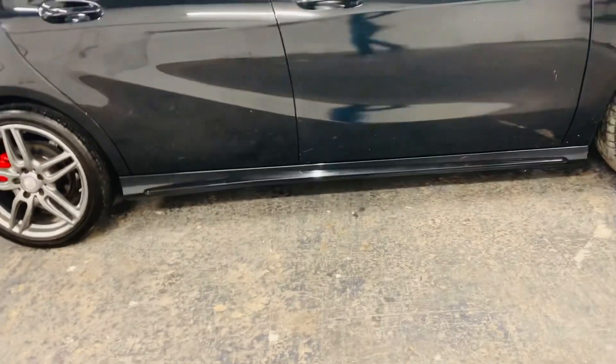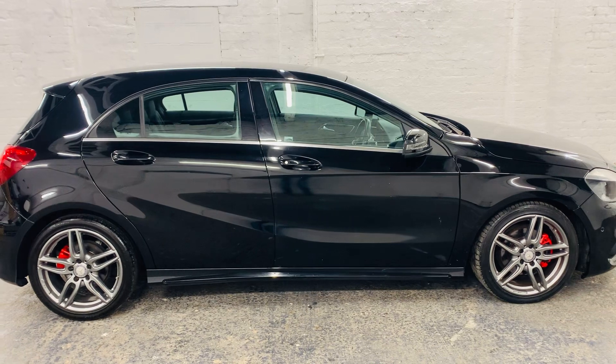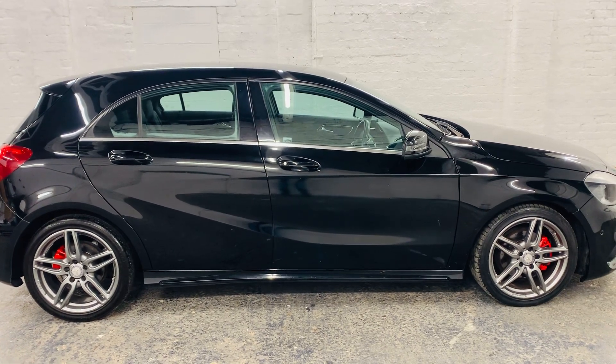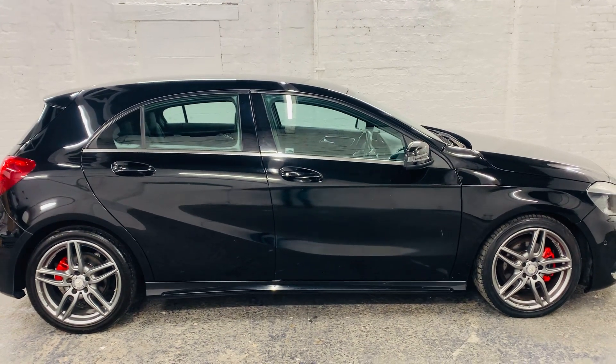Like we always say, test drives are absolutely welcome. Please get in touch to arrange a viewing. And if you haven't done so already, have a look over our reviews on our AutoTrader page, as we're very proud to have over 70 five-star reviews.